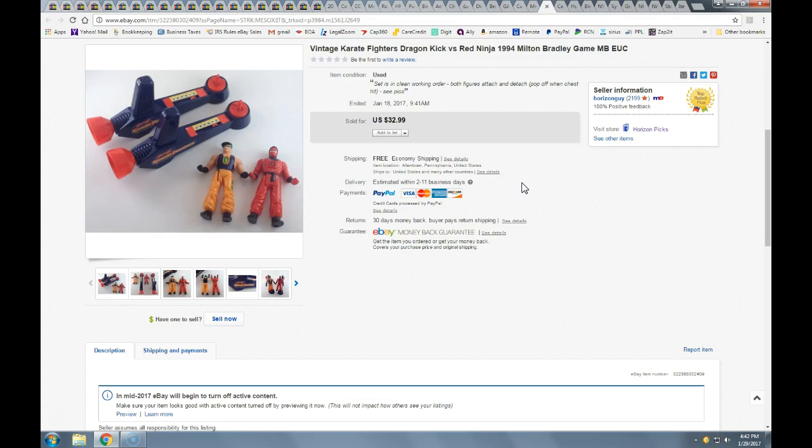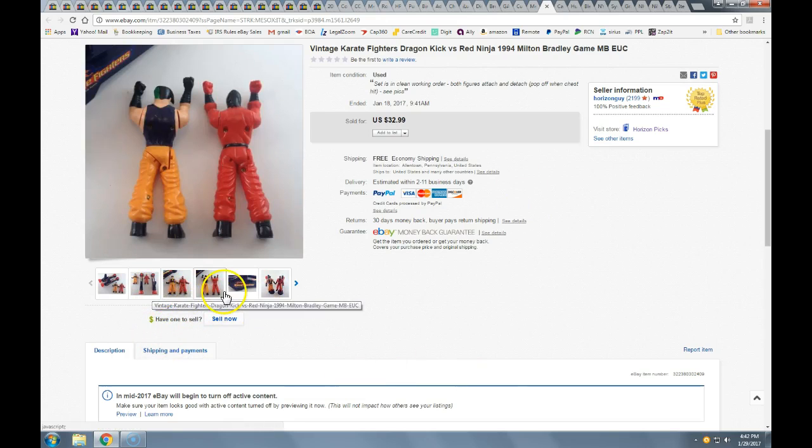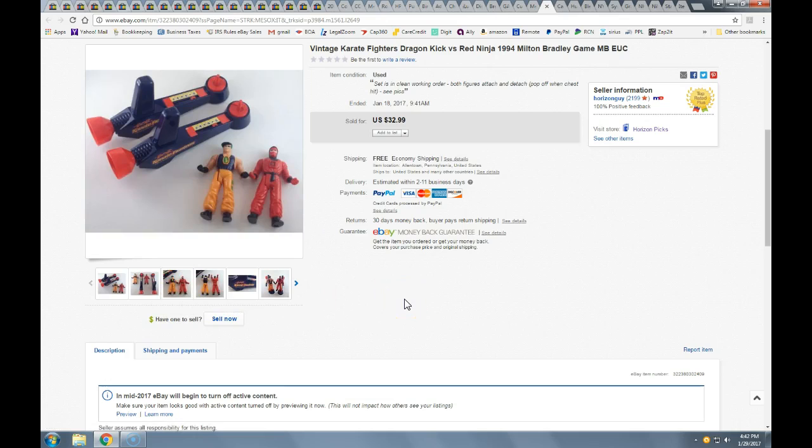Also in that toy lot were these vintage karate fighters — you stick them on this little post and they kick each other. It's a bit silly, but they're very popular and they made a lot of different toys for karate fighters. Took a best offer of $25 with free shipping. These went priority mail but were light since they're just light plastic. Probably had only about a dollar into these.